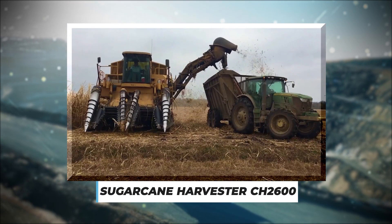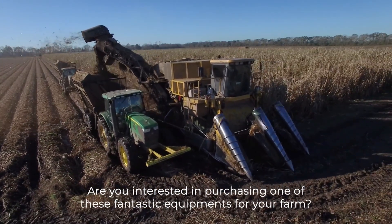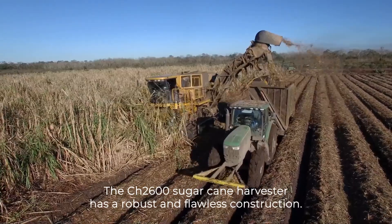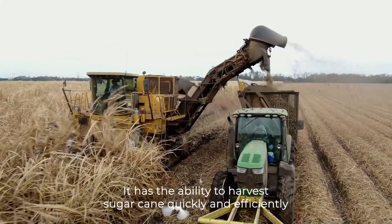Number 2: Sugarcane Harvester CH2600. The CH2600 Sugarcane Harvester has a robust and flawless construction. It has the ability to harvest sugarcane quickly and efficiently.